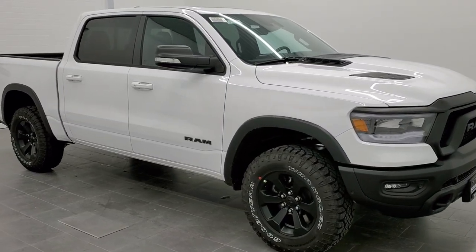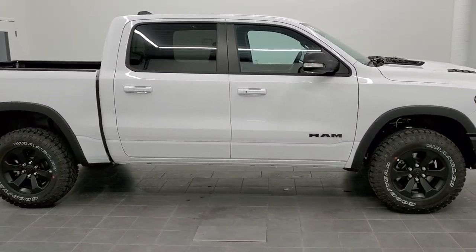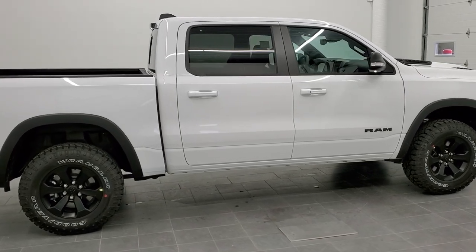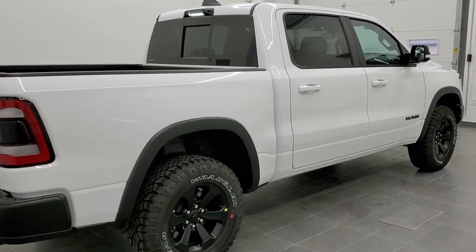This is stock number 21T4. We are here at Summit Automotive in Fond du Lac, Wisconsin — your new and used Ram and Light Duty Truck Headquarters. Today we are checking out this brand new 2021 Ram 1500 Crew Cab, 5'7" short box, Rebel Level 2.